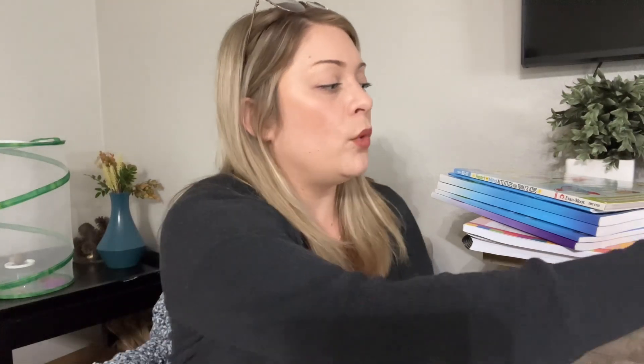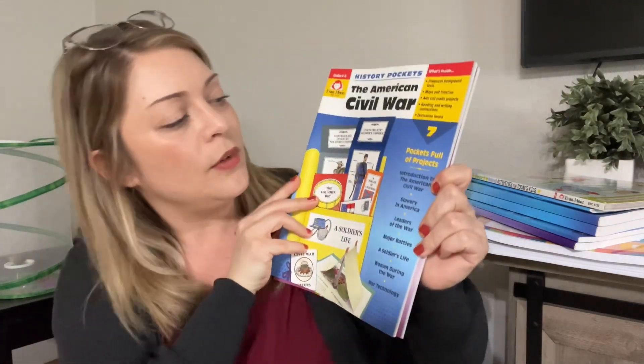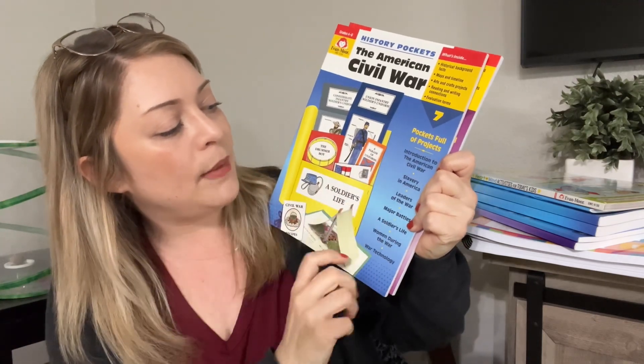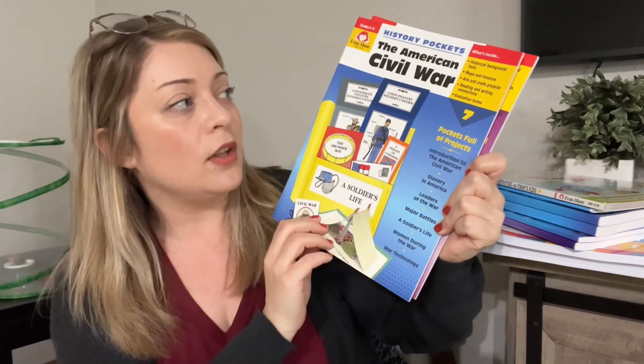We also have from Evan Moore, History Pockets. We have the American Civil War, which covers: introduction to the American Civil War, slavery in America, leaders of the war, major battles, a soldier's life, women during the war, and war technology.